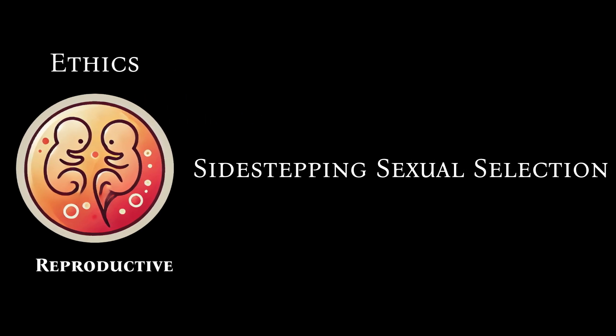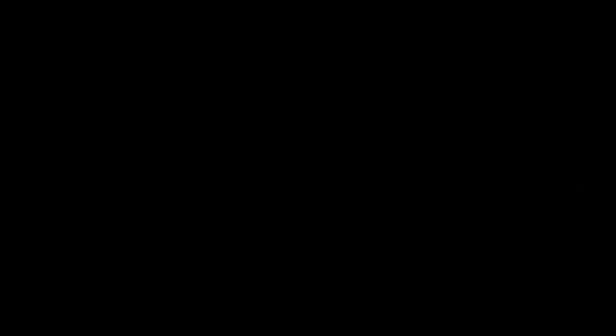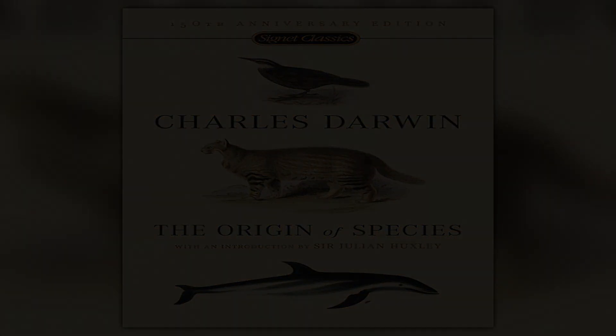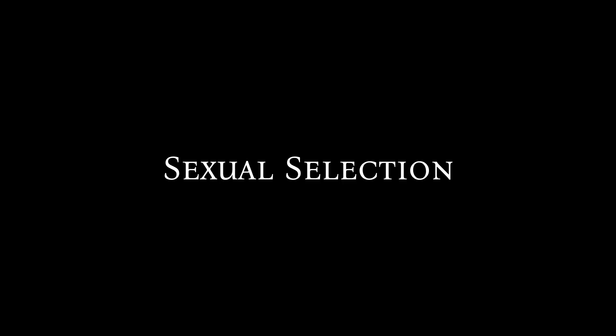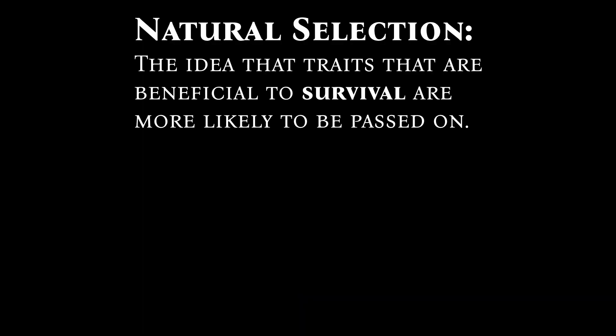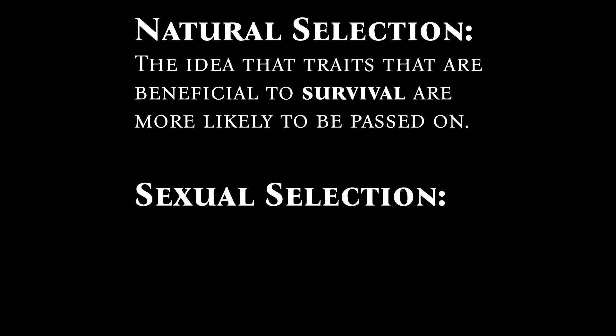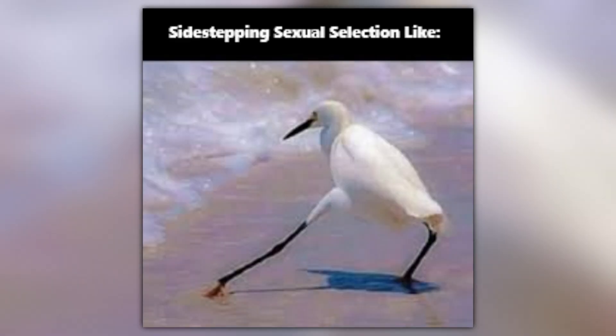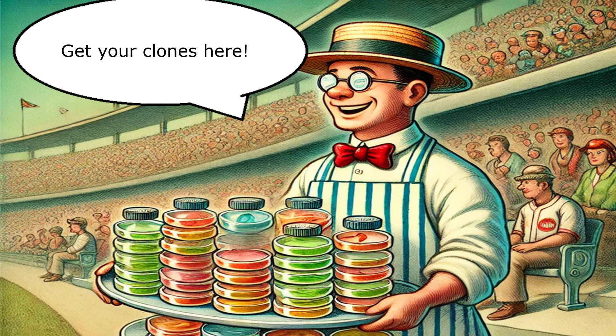Reproductive cloning also raises the issue of sidestepping sexual selection. We all know about natural selection, but sexual selection is another driver of evolution that the scientific community has mostly ignored until relatively recently. While natural selection favors traits beneficial to survival, sexual selection favors traits beneficial to reproduction. Sexual selection could be entirely sidestepped if reproductive cloning were widely available, which is problematic because sexual selection also plays a role in promoting beneficial traits and eliminating harmful ones.